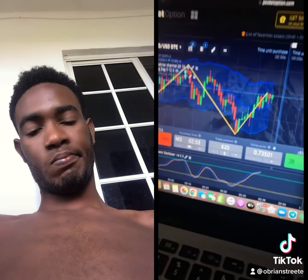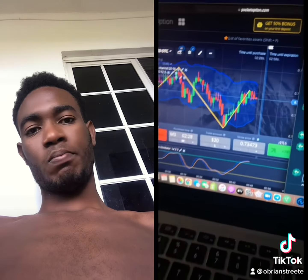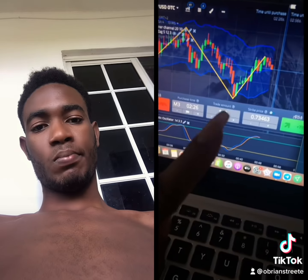This is also all digital, so you can do this from the comfort of your home, your bed, your phone, on vacation, wherever. This is a skill set that once you learn it, no one can take it away.